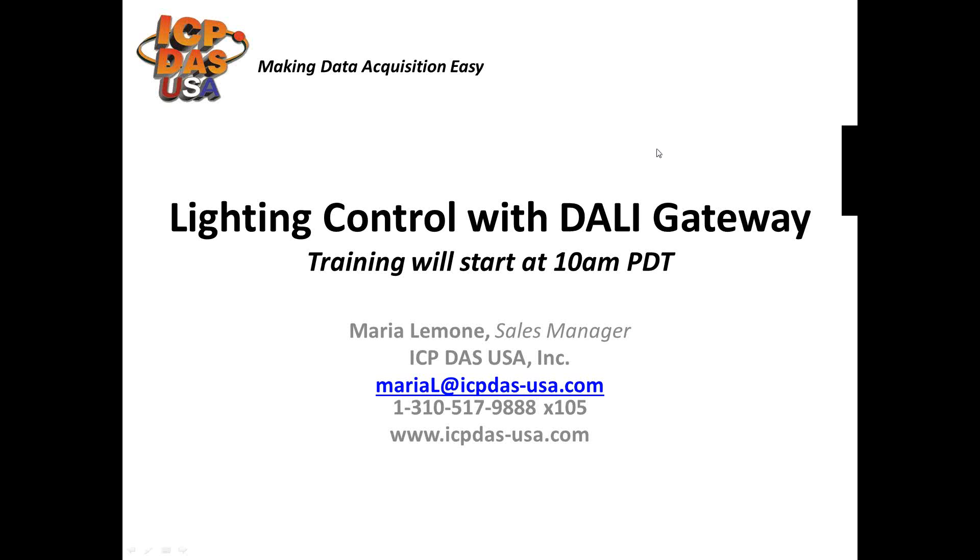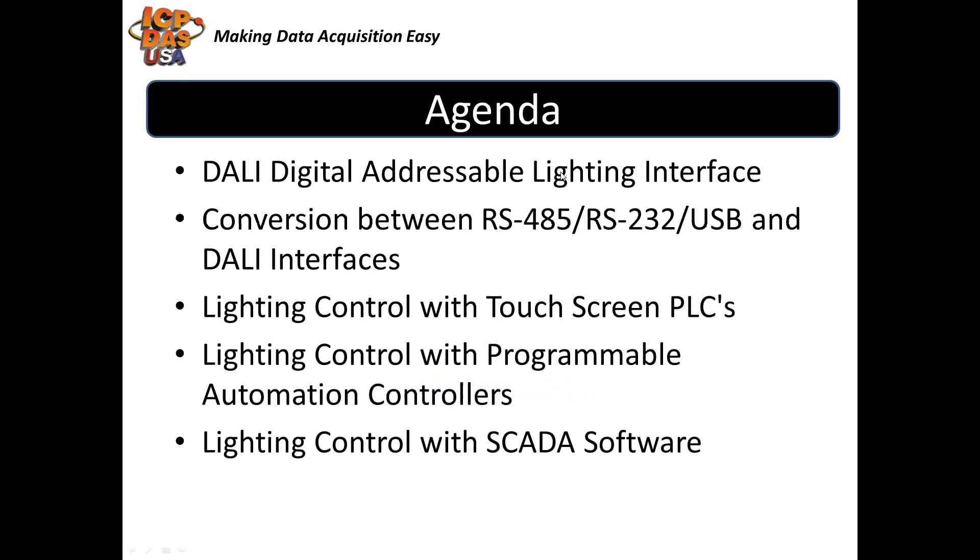Welcome to our training. Today we're going to be discussing Lighting Control with DALI Gateways. First we'll discuss Lighting Control and DALI Protocol. Then we're going to show you how RS-485, RS-232, USB, and DALI devices communicate. Then we'll go over Lighting Control with Touchscreen PLCs and Programmable Automation Controllers. After that we'll demonstrate Lighting Control with SCADA software.